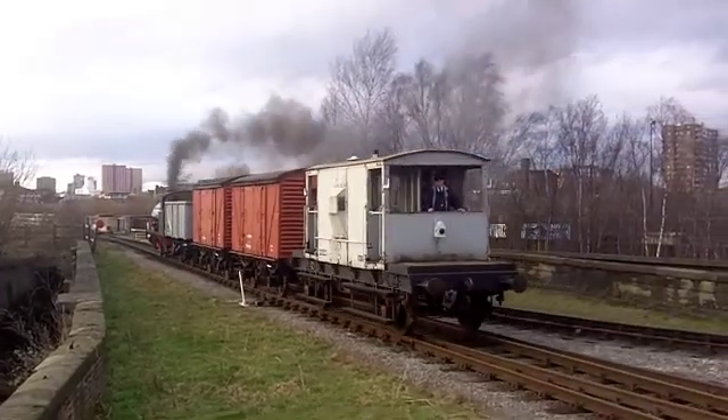In the steam school we let the public come along to learn how to drive and fire them. It's a two and a half hour course, booked in a morning or an afternoon, to sample how these locomotives operated and see what they were really like to drive up and down our site. We can do wagon shunting, passenger trains, freight trains, and a few other things in that time.